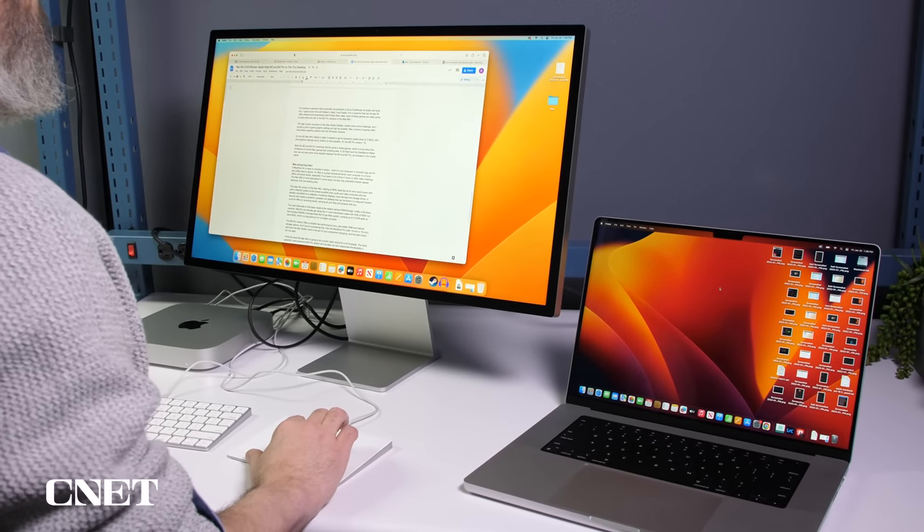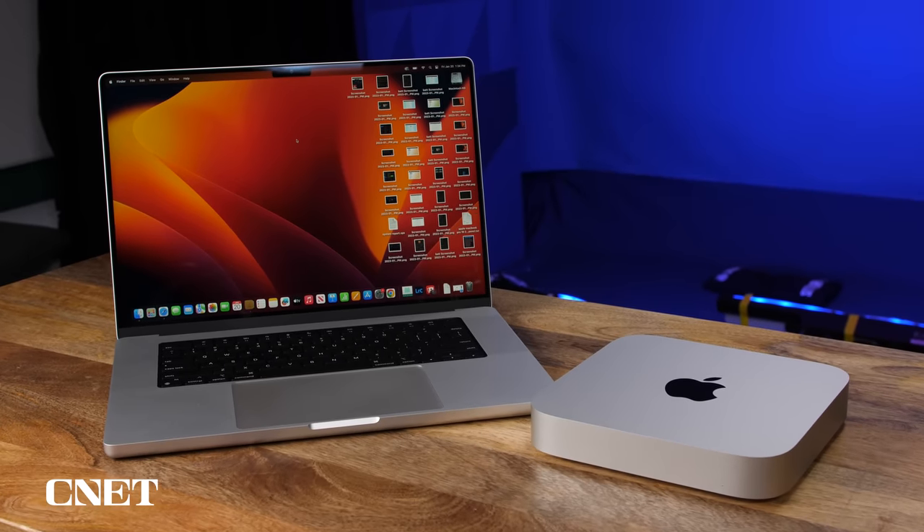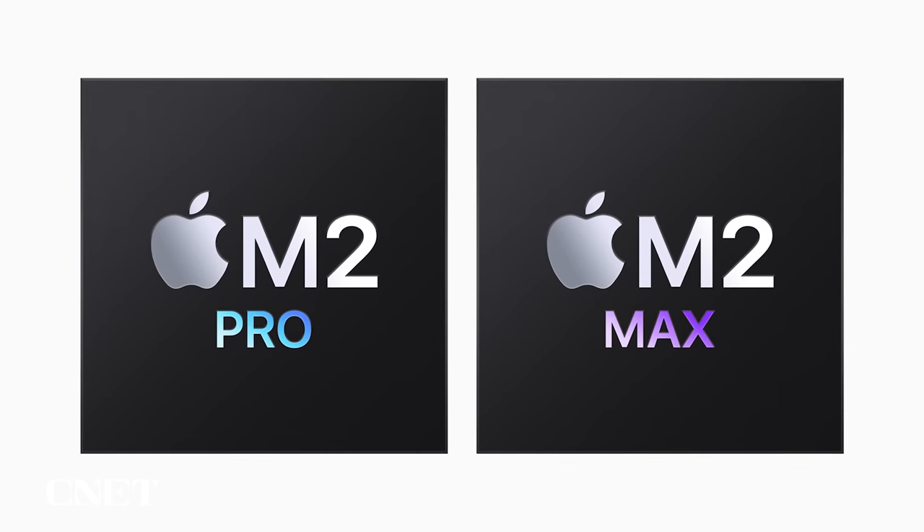Apple has new Mac products and new Mac chips. New for January 2023 are the M2 Pro and the M2 Max chips, and they go in the new Mac Mini and the new 14 and 16-inch MacBook Pros.